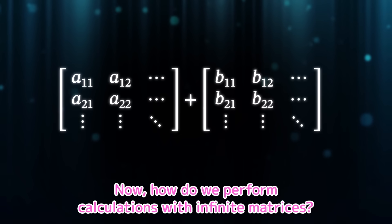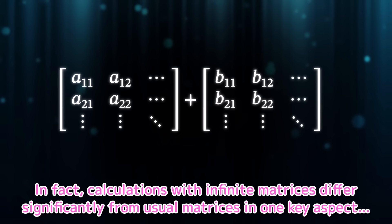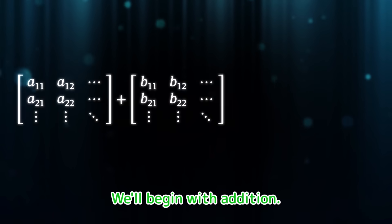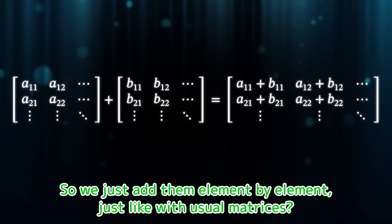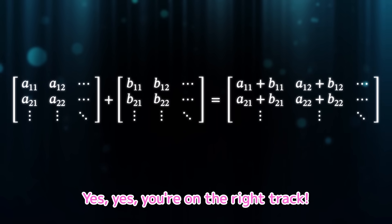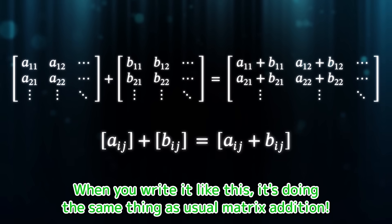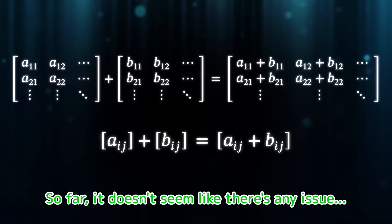Got it. Now, how do we perform calculations with infinite matrices? In fact, calculations with infinite matrices differ significantly from usual matrices in one key aspect. Let's take a look at that now. We'll begin with addition. So we just add them element by element, just like with usual matrices? Yes, you're on the right track. If we write it using the ij element, it looks like this — it's doing the same thing as usual matrix addition.